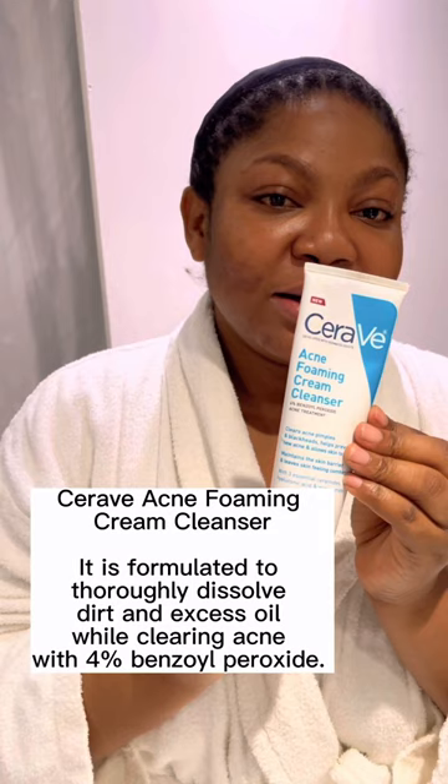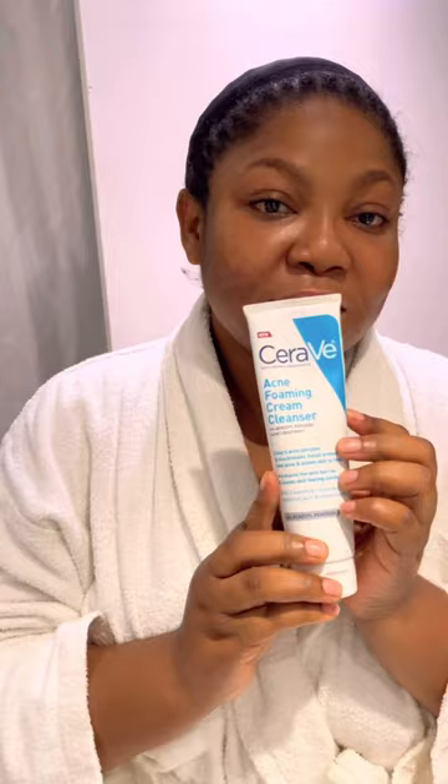I wanted to show you my morning routine. This is the CeraVe acne foaming cream cleanser. I use this because it has four percent benzoyl peroxide — it's an acne treatment.